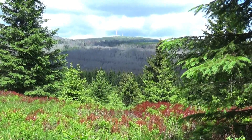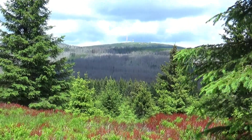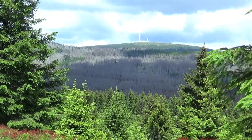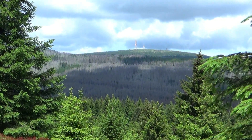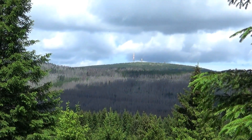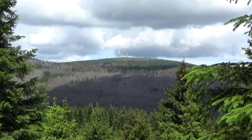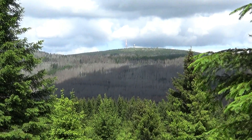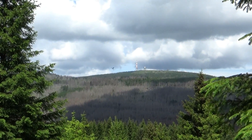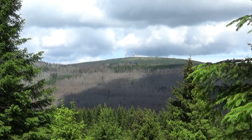Da baue ich noch mal ein paar Bilder ein in diesen Film. Da sind wir hier im Ulmer Weg einfach stecken geblieben – ich bin eingesackt bis fast zur Schulter und damit war der Rest der Familie einfach verschwunden. Dann mussten wir irgendwie zu Fuß zurückgehen nach Braunlage, im Bus nach Schierke, dann im Zug wieder zum Brockenhof, weil wir da das Hotel gebucht hatten. War sehr abenteuerlich. Dafür haben wir dann im Brockenhotel auch nichts gesehen, weil natürlich alles komplett zugeschneit war. Aber das war eine tolle Geschichte, ein tolles Erlebnis.